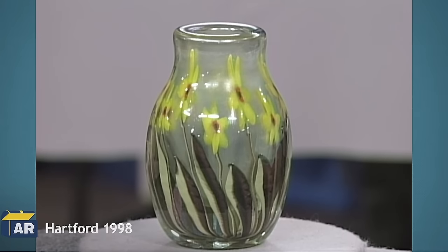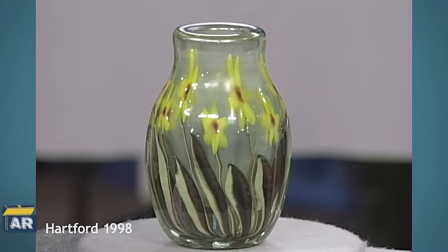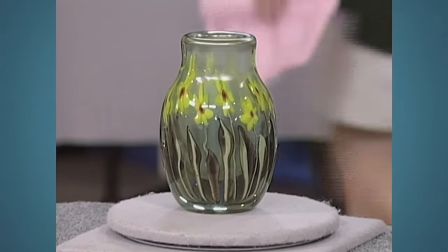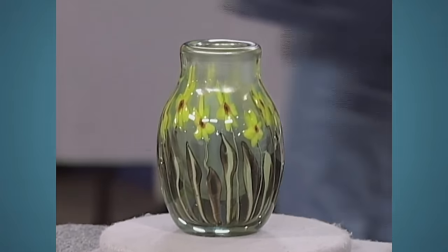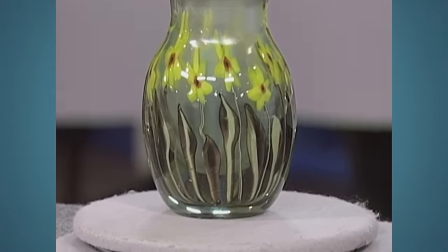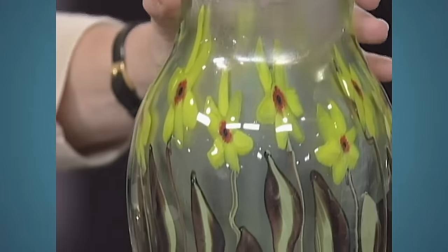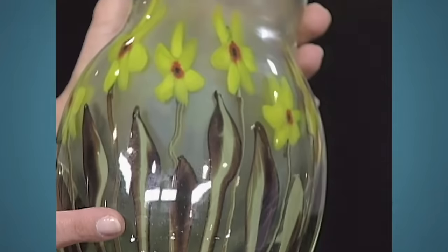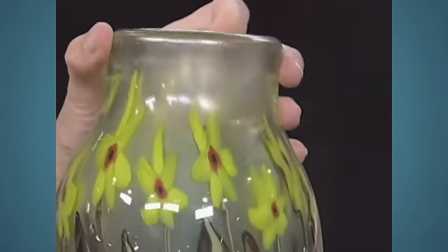Next on the list is this limited-edition Tiffany Aquamarine glass vase. This vase was bought in the early 1930s by the guest's parents at an estate sale in New Haven, Connecticut. This particular glass was made at Tiffany around 1914. The glass, called aquamarine glass, resembles seawater. When they first made this, they put a lot of aquatic life in it; later on, they added flowers.